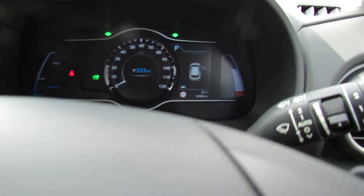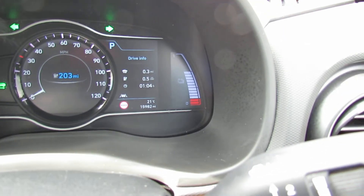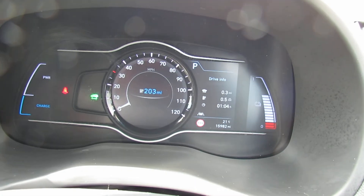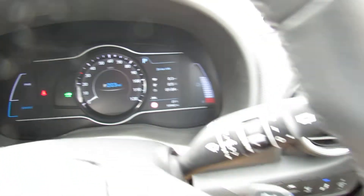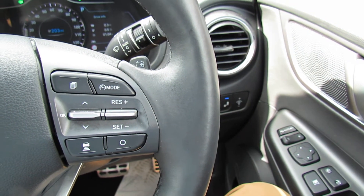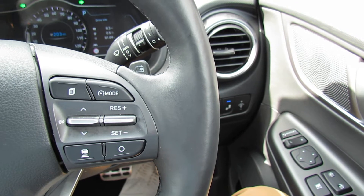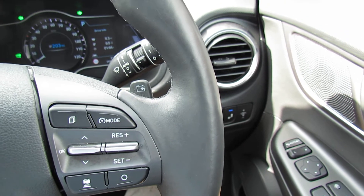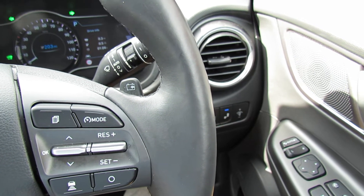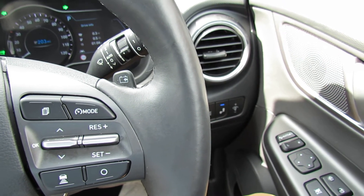Let's show you the mileage - only done 15,900 miles, so nice low mileage. You've got auto lights and auto wipers on this car, and on the right-hand side of the steering wheel we've got smart cruise control and your trip computer. You can see the little paddle behind and that is for your regenerative braking, so you can make it harder or more gentle depending on your driving style.